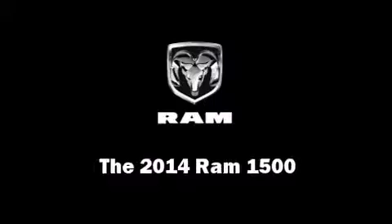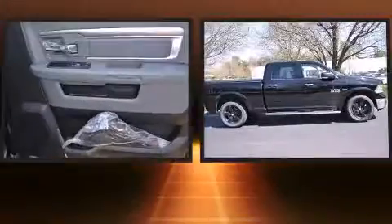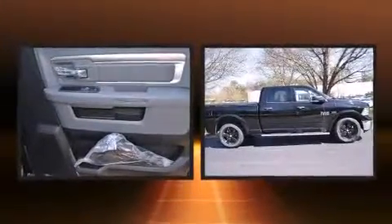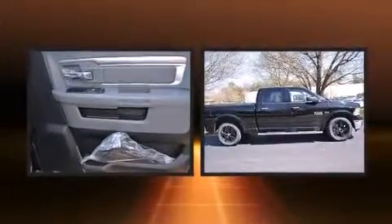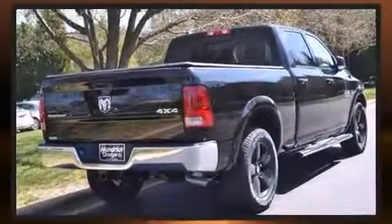Come test drive this 2014 Ram 1500. This four-door, five-passenger truck provides a satisfying ride for all passengers. Smooth gear shifts are achieved thanks to the powerful eight-cylinder engine, providing a spirited yet composed ride and drive.